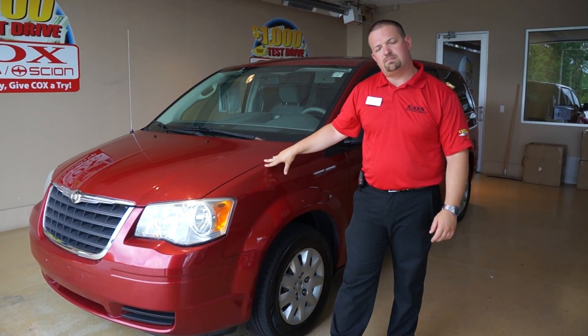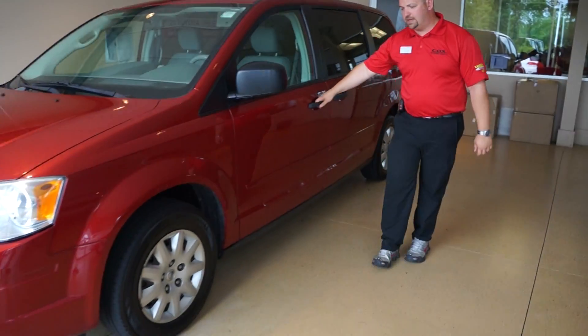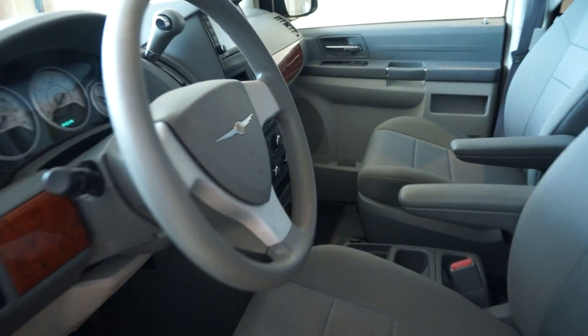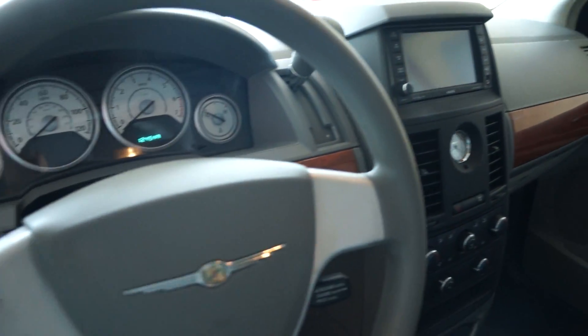It only has 124,000 miles — a two-owner van. If you come on over here and take a look on the inside, it's very clean. You have power seats, power windows, door locks. You also have a touchscreen display audio with a built-in backup camera and cruise control.